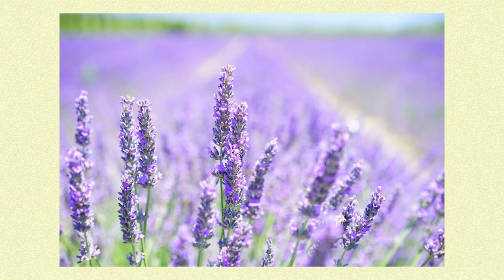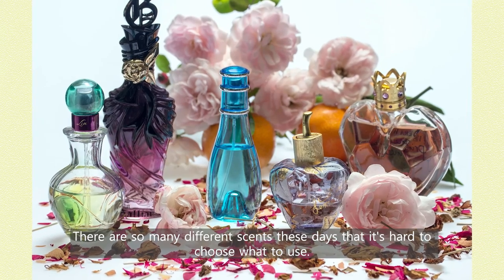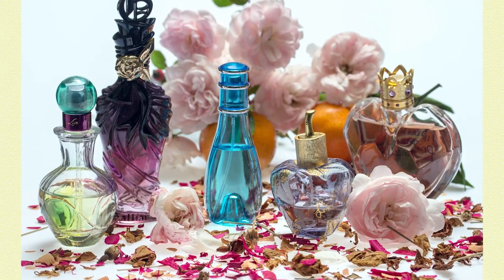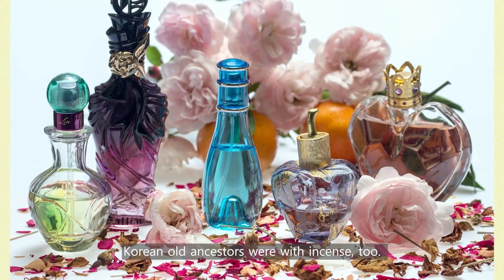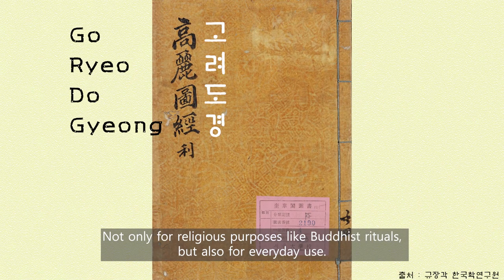Do you like scents? There are so many different scents these days that it's hard to choose what to use. Korean old ancestors were with incense too — not only for religious purposes like Buddhist rituals, but also for everyday use.